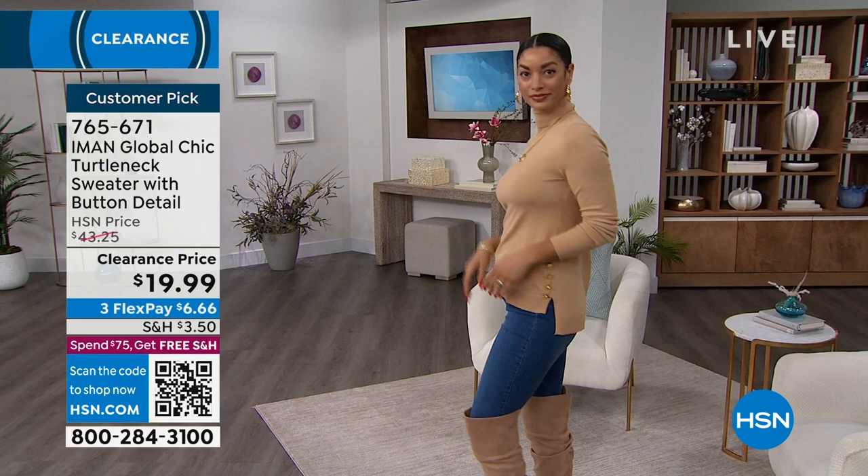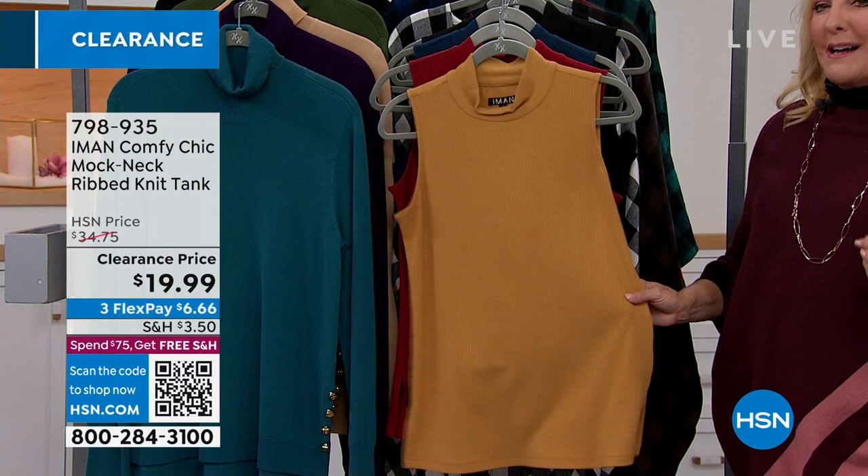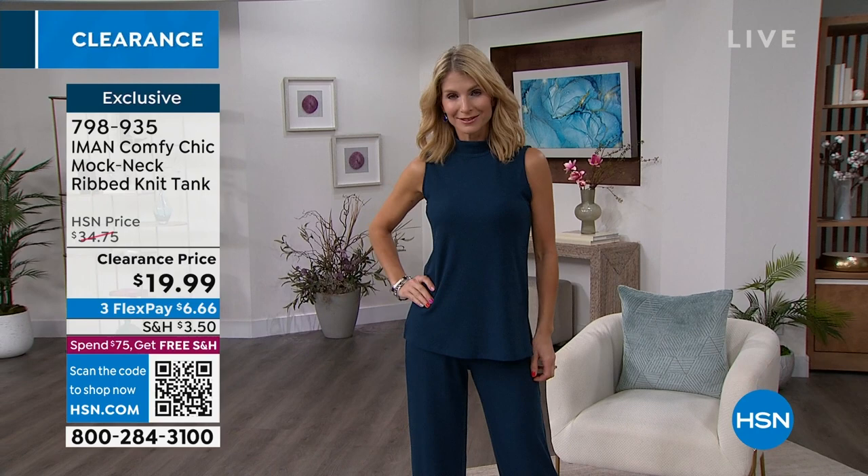We've also got our sleeveless turtlenecks, which are great if you don't want a lot of extra bulk, if you like putting layers on but don't want all the bulk in the arm. These transition into the spring and the chilly summer evenings really well. I've got four options available on these, also clearance for under $20. A lot of us don't necessarily like a lot of bulk under blazers, cardigans, jackets, or coats, so it gives you the look of a turtleneck without all the arm stuff.